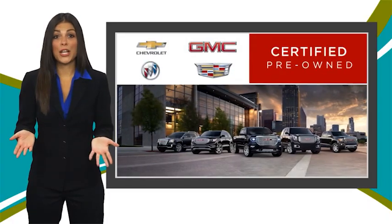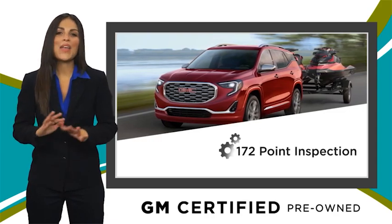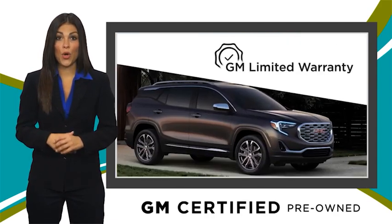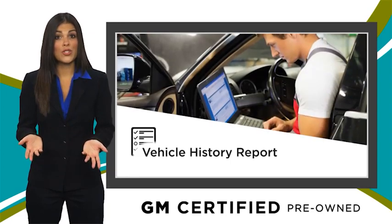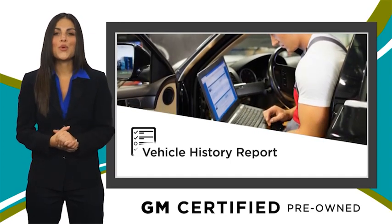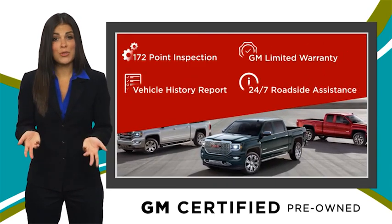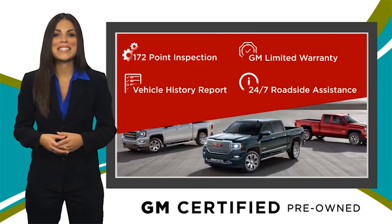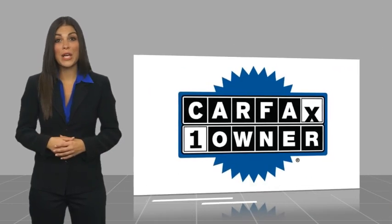A GM-certified used vehicle can deliver more satisfaction and certainty than any ordinary used vehicle. With our thorough inspection, GM warranty, free vehicle history report, and more, you can expect it all from a GM-certified used vehicle. GM-certified means no worries. This is a one-owner vehicle with a Carfax vehicle history report.